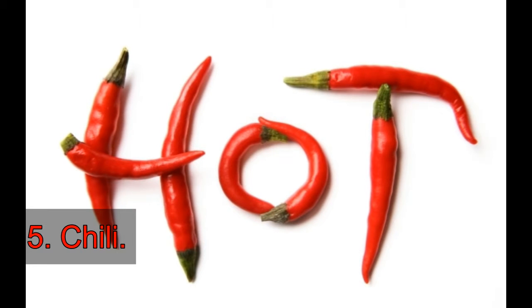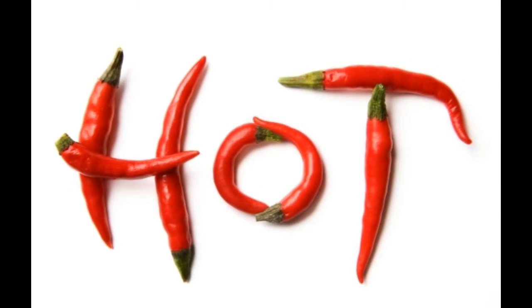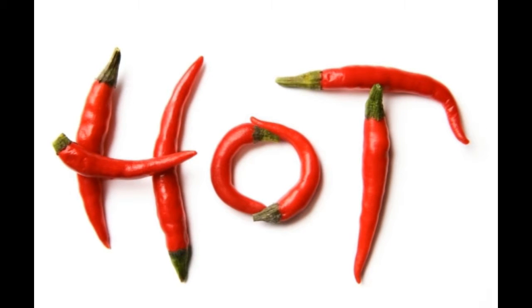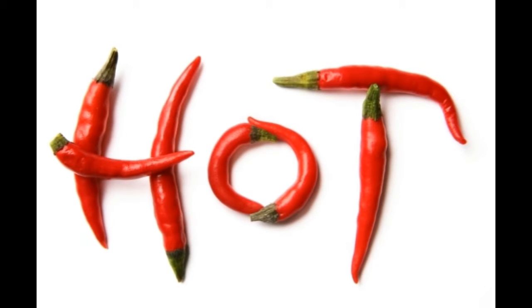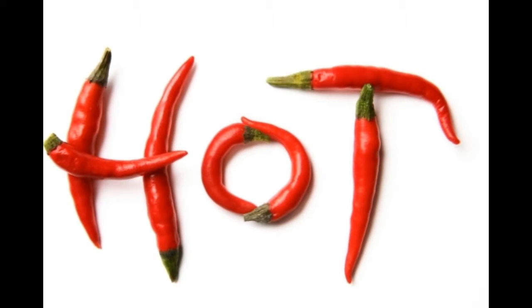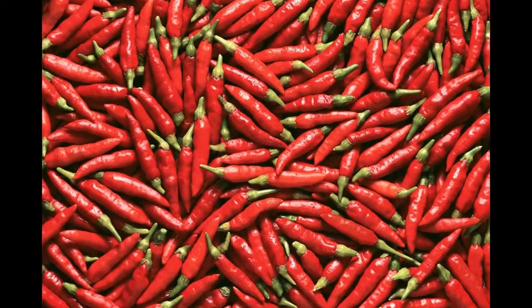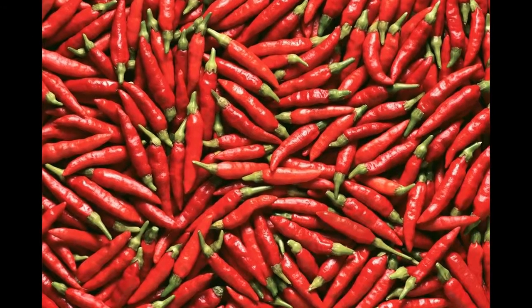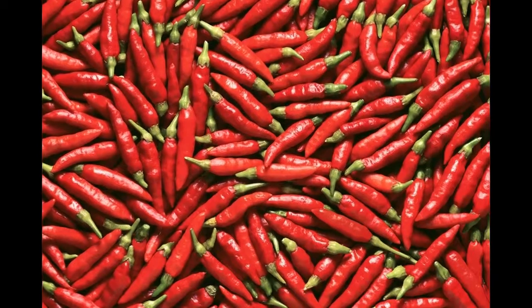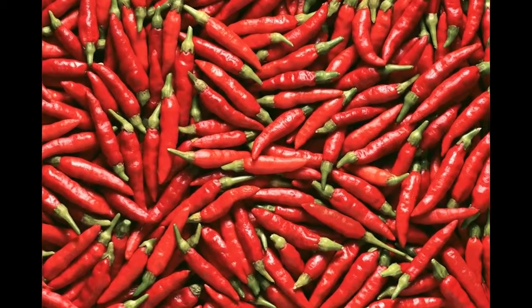5. Chili. It contains a chemical active called capsaicin that reduces pain by inhibiting nerve endings. It also reduces inflammation, redness and peeling. Make a paste of chili extract and water, or crush a red chili with a mortar and achieve the same consistency when mixed with water. Then apply the paste to the affected area and leave it to act for 10 minutes.